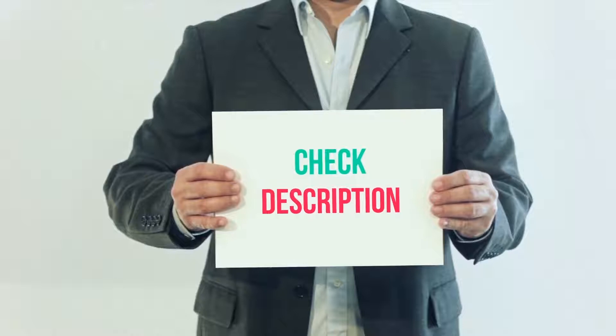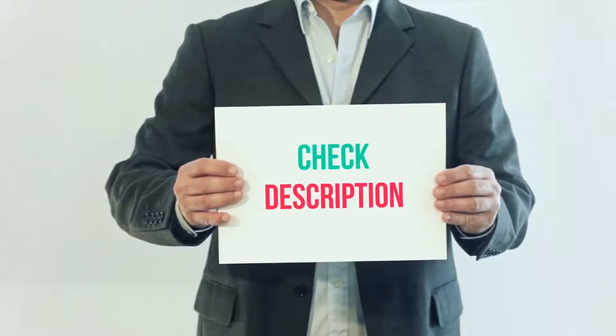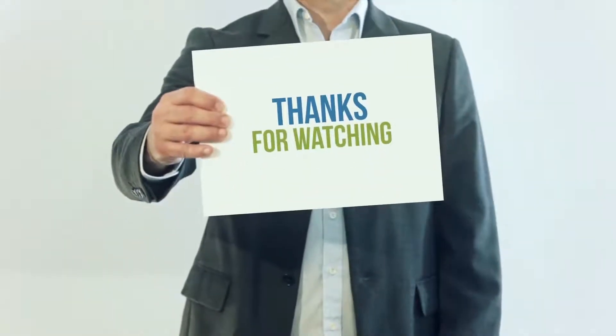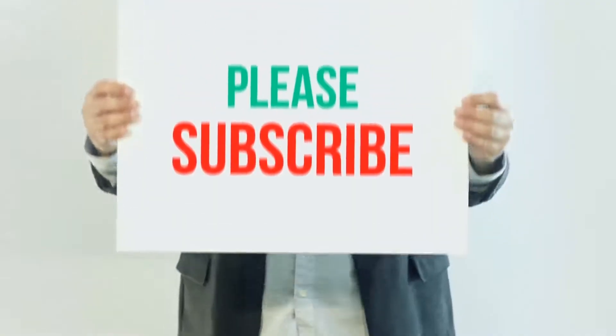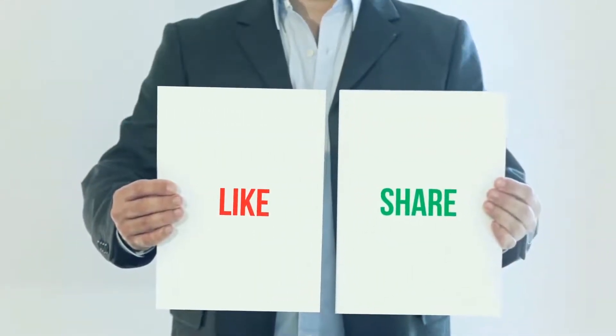Guys, thank you for watching. If you liked this video, please hit the like button, share it with your friends, and be sure to subscribe.